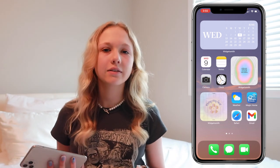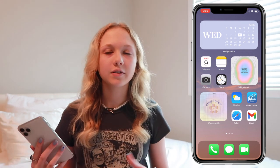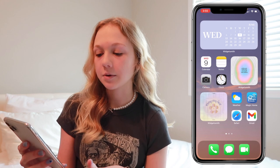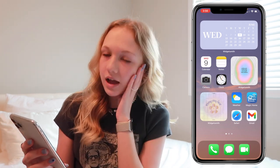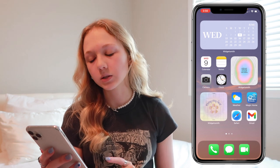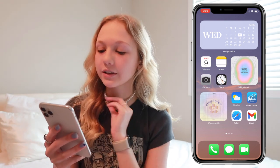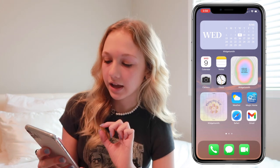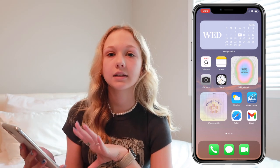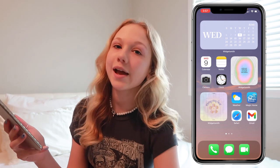Sorry if I have low energy — me and my friend woke up super early to watch the sunrise, so if I seem tired, that's why. Right under that widget I have my calendar and my notes, then my camera and clock, just for easy access. Next to those I have a smaller widget that says 'at the end of the day, love is all that matters.' Under that I have my weather app, my Magic Home app — which I use to control my LED lights — Safari, and Gmail.